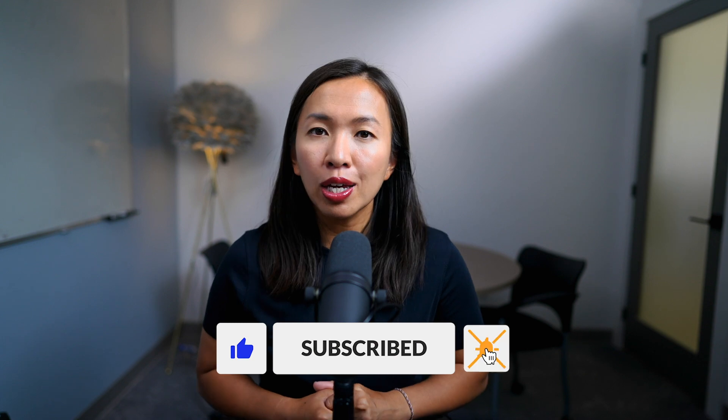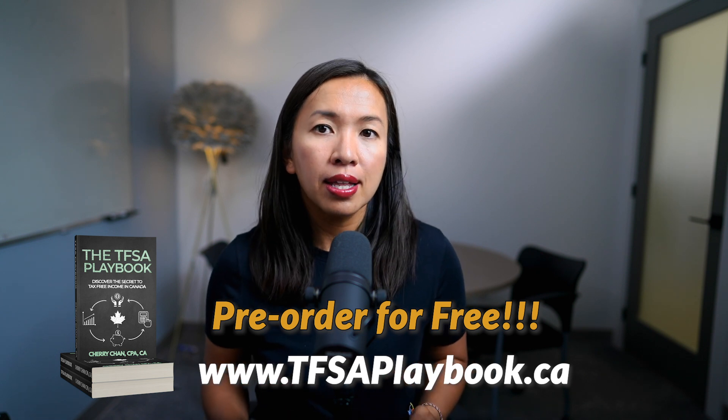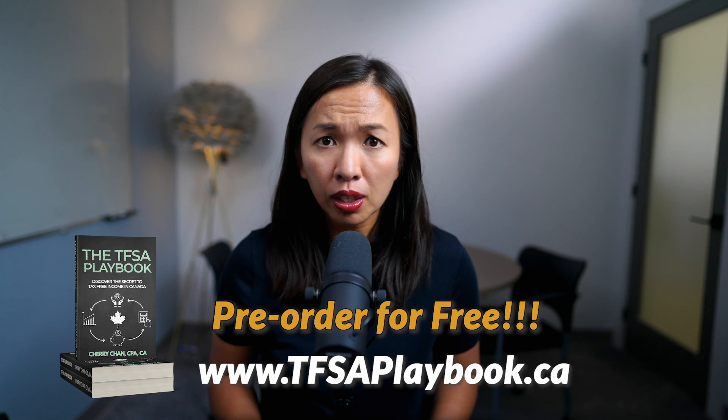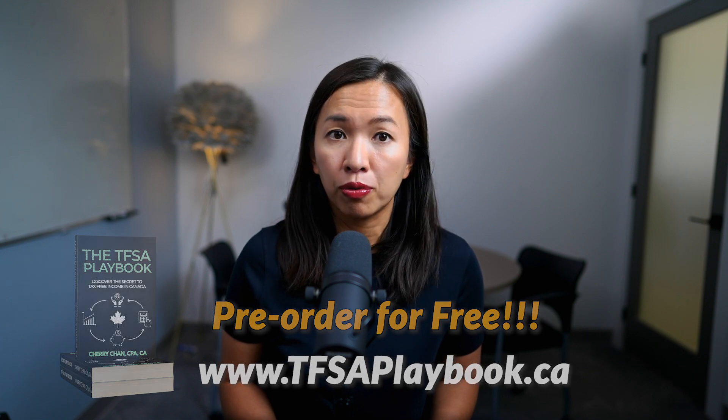If you found this video useful, make sure you like and share it with friends and family. Subscribe to our YouTube channel for more tax-free savings account and tax tips. We are also preparing a TFSA playbook covering how TFSAs work in Canada, investment strategies to maximize your return on investment, and landmines and mistakes to avoid. The TFSA playbook will be available by end of summer — visit TFSAplaybook.ca to download it for free. Thank you for watching.